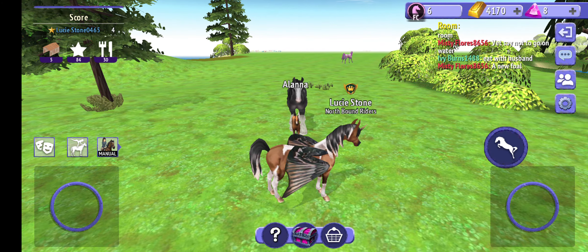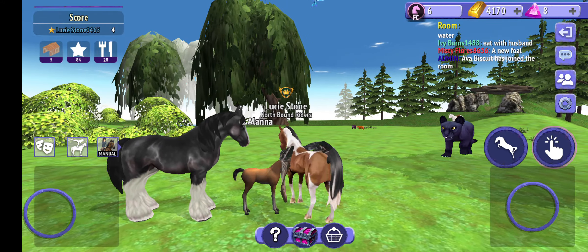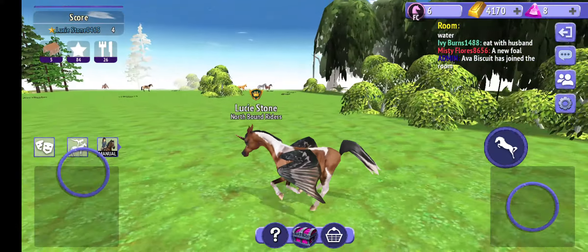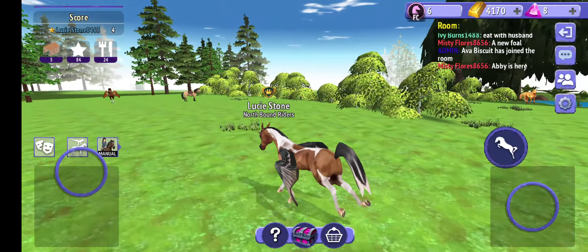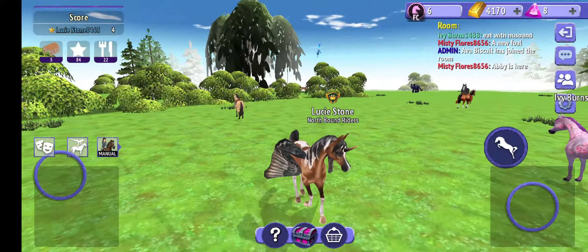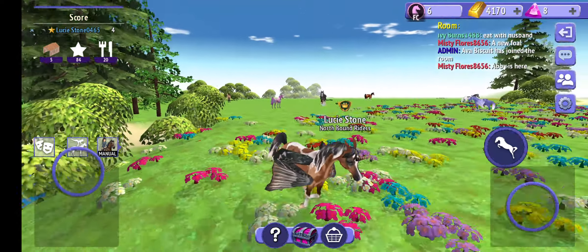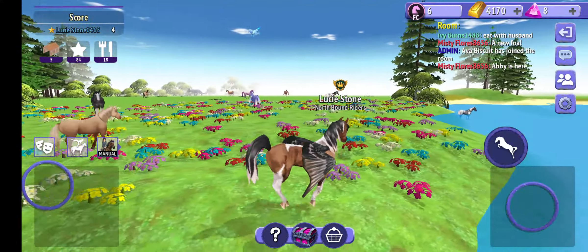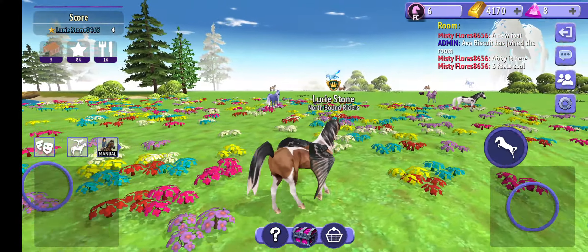Yeah, that's something I would probably like to find out. Oh geez, did not see the panther. I'm running for my life. I was that close to being bit — that close.